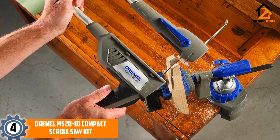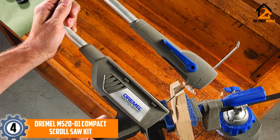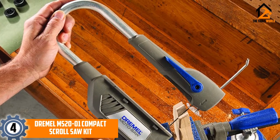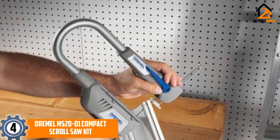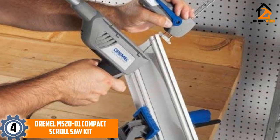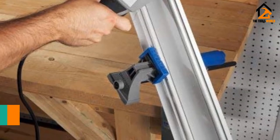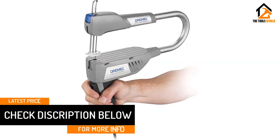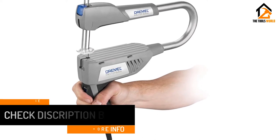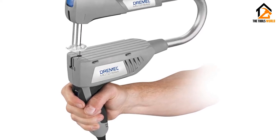At number 4: the Dremel MS2001 Compact Scroll Saw Kit. This compact variable speed saw has an unusual design that makes it perfect for cutting on the go, with a detachable main body that can leave the cutting table behind. Thanks to the fast clamp system, you can easily connect it to a wide range of benches and working surfaces, and the quick change mechanism makes blade swaps incredibly easy. It also has a dust port adapter that keeps your work area clear.